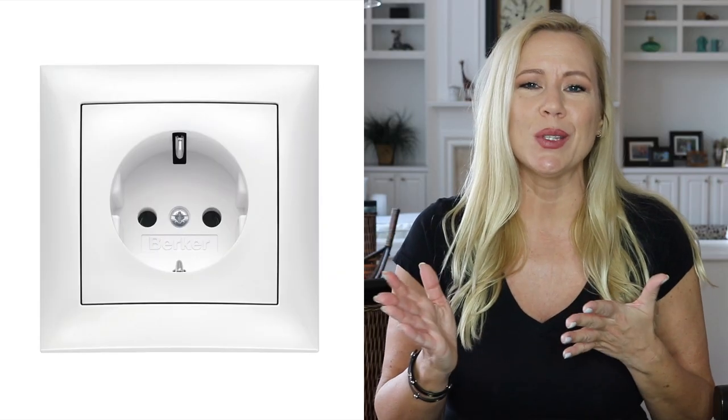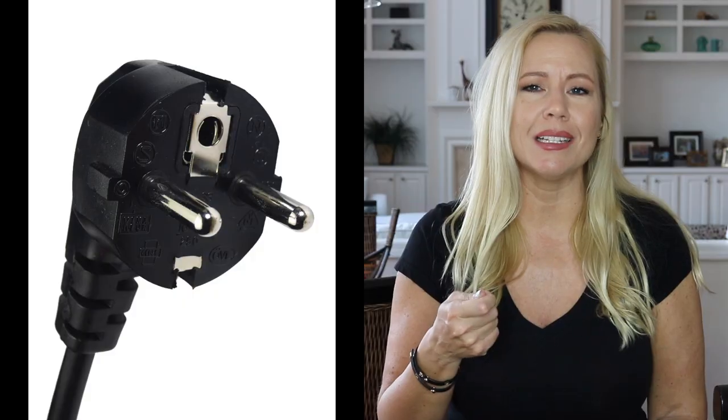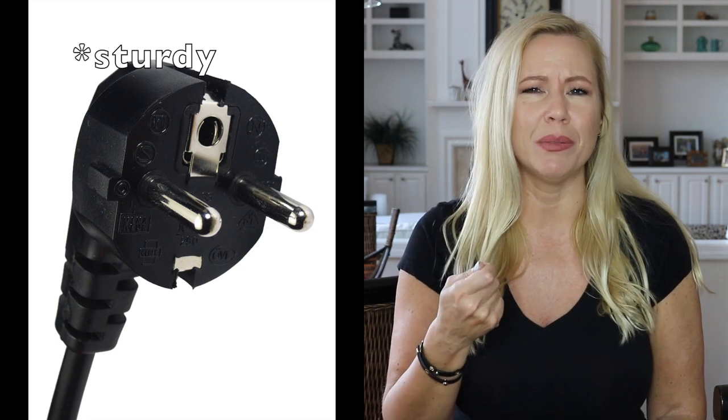Of course the power outlet looks different in Germany too. Germans always say the American outlet looks kind of like a surprised face. We have only two holes in our power outlet instead of three. And the plug itself seems more stable to me — some American plugs can bend. Like from my shark steamer, I was pulling a little too strong on the outlet and now one of the little plugs is a little bent, which has never happened to me with a German plug. I feel like they are higher quality and don't bend as easily.